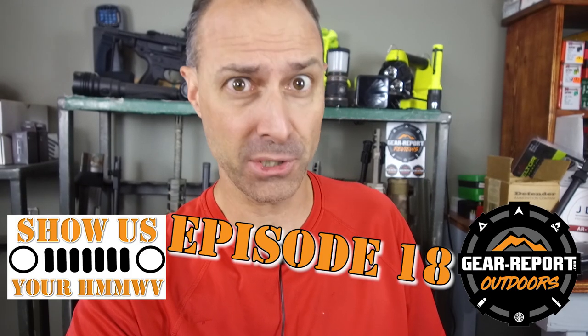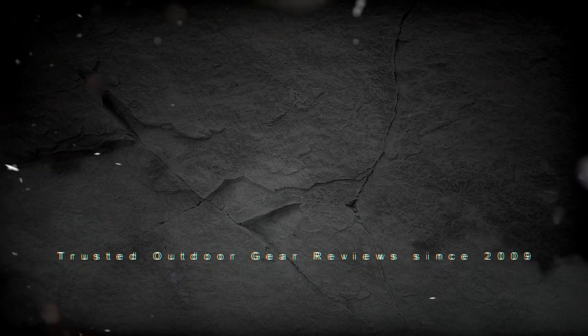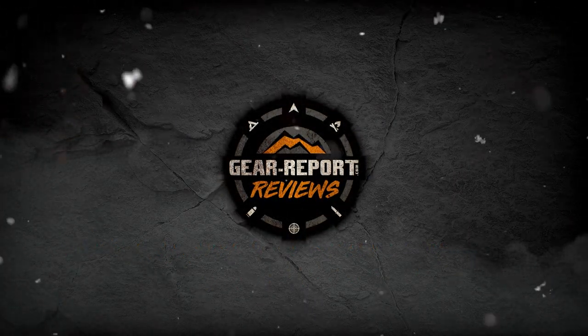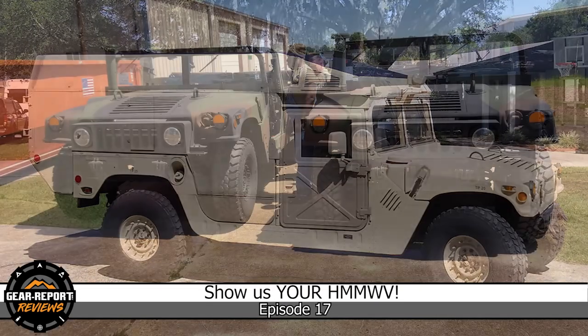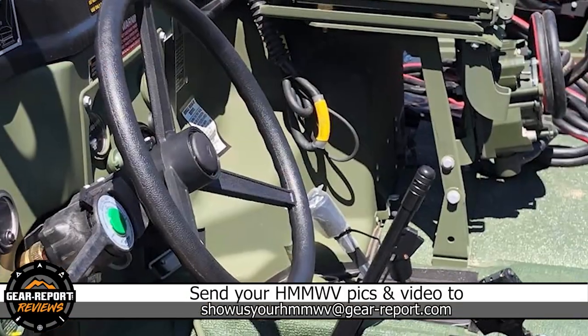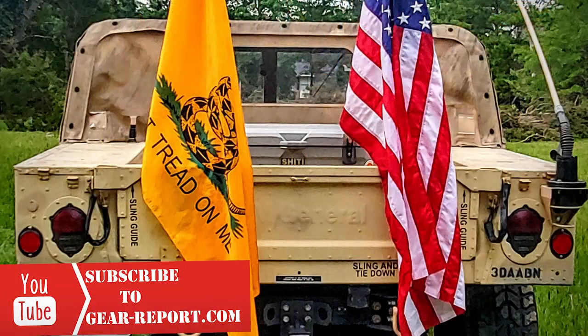It's episode 18 of Show Us Your Humvee. In Show Us Your Humvee, we feed your Humvee fix with Humvees from around the world. The purpose of this series is to give you a deeper look into cool Humvees than you would get from a few pictures on social media. Be sure to subscribe so you don't miss any of our weekly episodes.